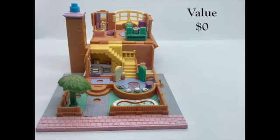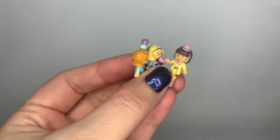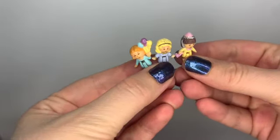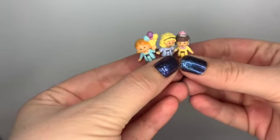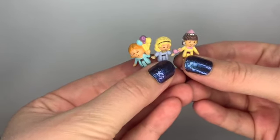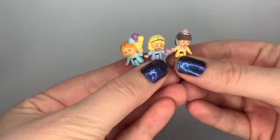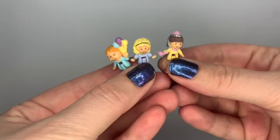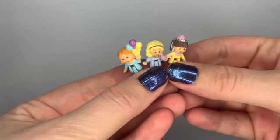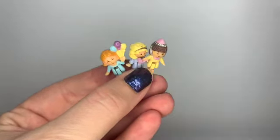Sadly, I couldn't find an item that had sold that was sun-damaged, so I am setting the value of this one at $0. Like with the ski chalet, I did have all three figures for the country house inside and they were in pretty good shape. Since the country house itself was kind of a wash because of the sun damage, I'm going to price each of these figures individually and see how much they might be worth.